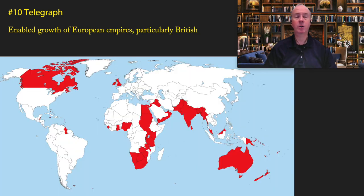The telegraph also enabled the growth of the European empires, particularly the British Empire. In the past, it would take months for sailing ships to go from one end of the empire to the other, but with the telegraph it would take only minutes or hours to do so.